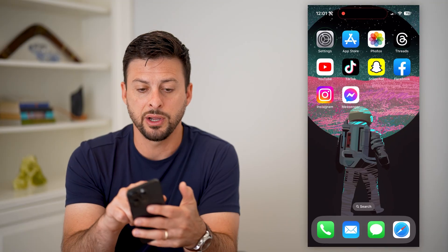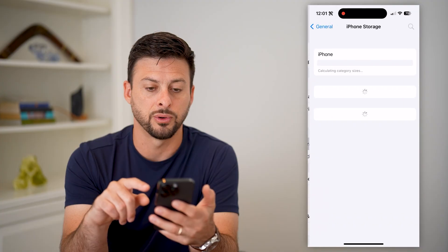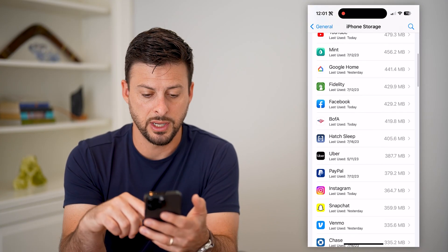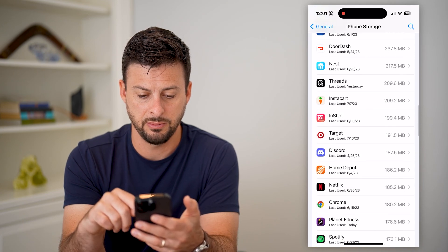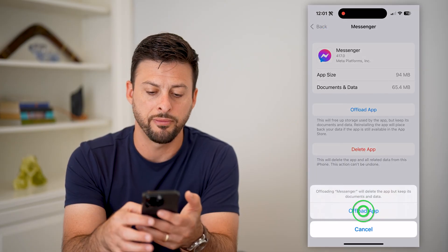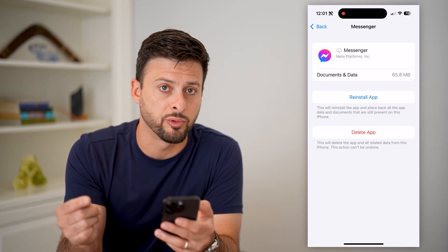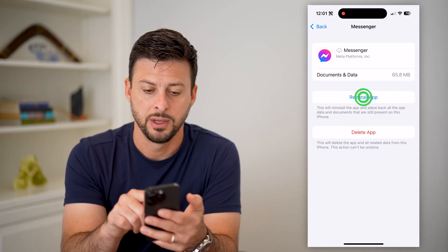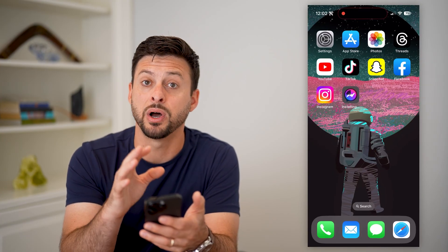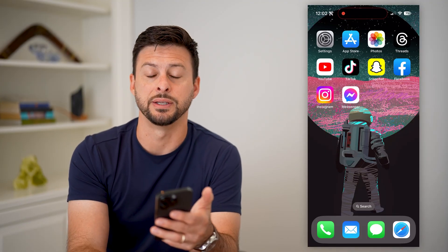Next, hop out of here and open up Settings. Tap on General, then iPhone Storage. Slide down, find Messenger on the list, tap on it, and we're going to offload this app. If you're on Android, just clear the cache, delete the app, and reinstall Messenger. Hit reinstall — a lot of times this force-updates and gets rid of any bugs or issues in the Messenger app, including messages not being sent.